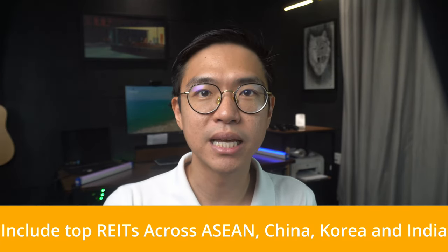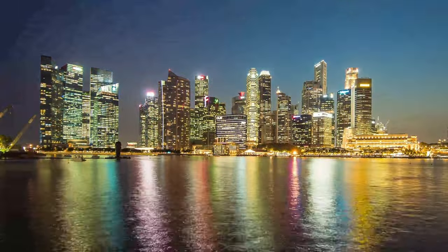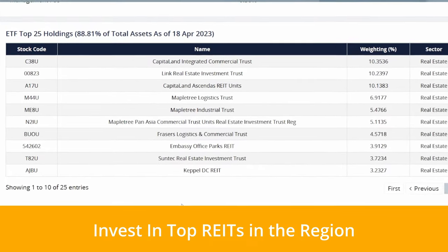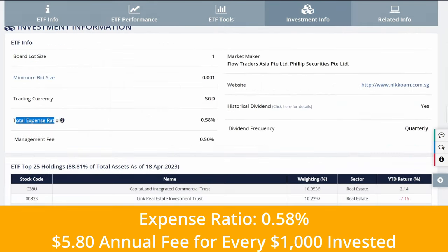That's quite a mouthful, but the index simply includes constituents from developed and emerging countries in the Asia ex-Japan region by market cap. Most of the REITs in the fund are located in Singapore, taking up about 70% of the allocation — a good sign, as Singapore has some of the highest-quality and highest-yielding REITs. It also provides geographical diversification with exposure to assets across Asia Pacific. Its largest holdings include REITs from CapitaLand and Mapletree, two of the largest property companies in the region. With an AUM of $400 million SGD, its expense ratio is quite reasonable at just 0.58% per year.